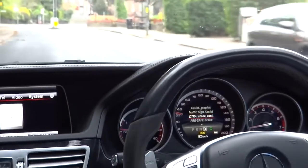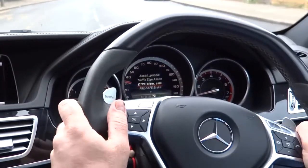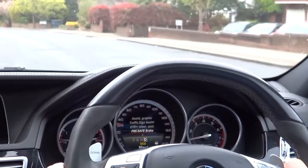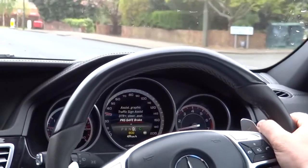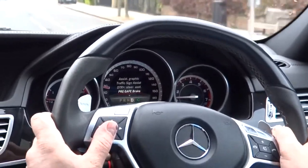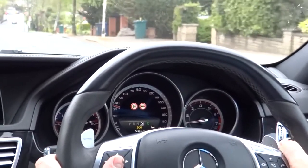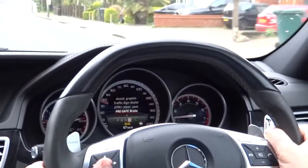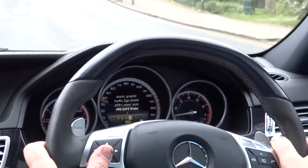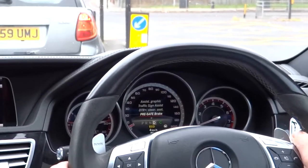Going forwards, we have the Distronic with steering assist — we'll head out onto the motorway to experience that feature. Pre-safe brake is a function we won't be able to experience today, because it only kicks in when a critical situation occurs — meaning when the car is driving at a higher speed than the car ahead and, after radar calculation, an impact seems possible. It will brake the car and simultaneously pull the seatbelts tight to protect the driver.